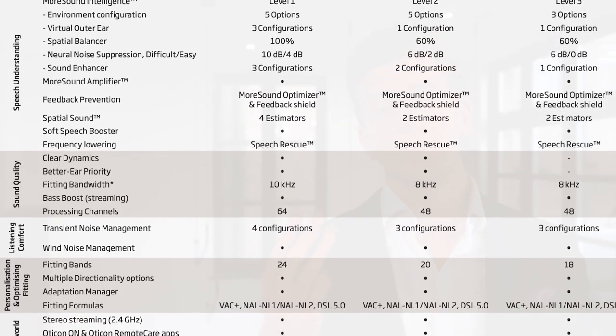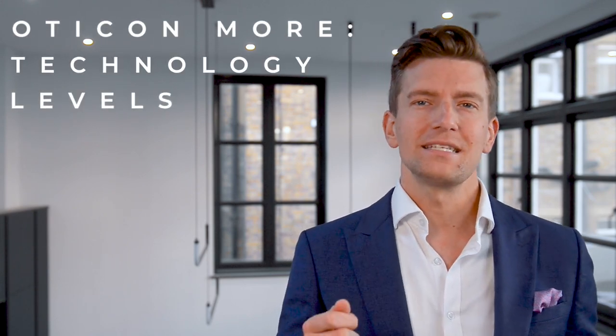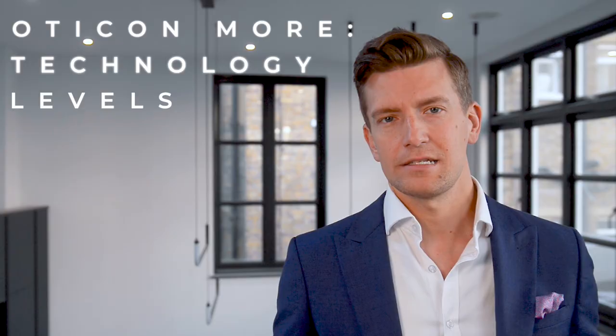The More comes in three technology levels: the More 1, More 2, and More 3, with the More 1 being the most advanced. As the technology level increases, so does the clarity, the ability to cope in noise, the number of features available, and the degree of automation the hearing aid has.